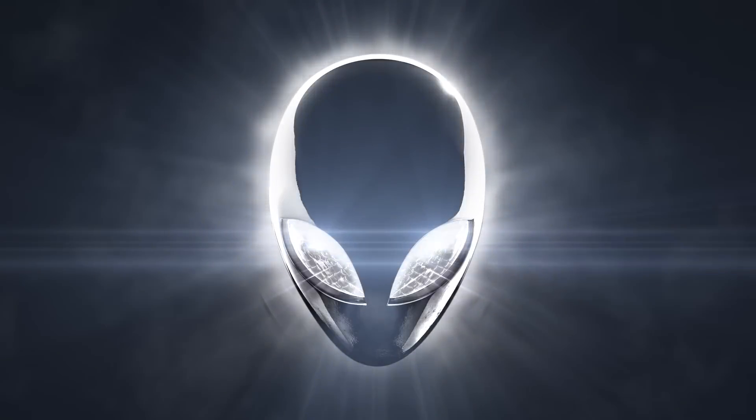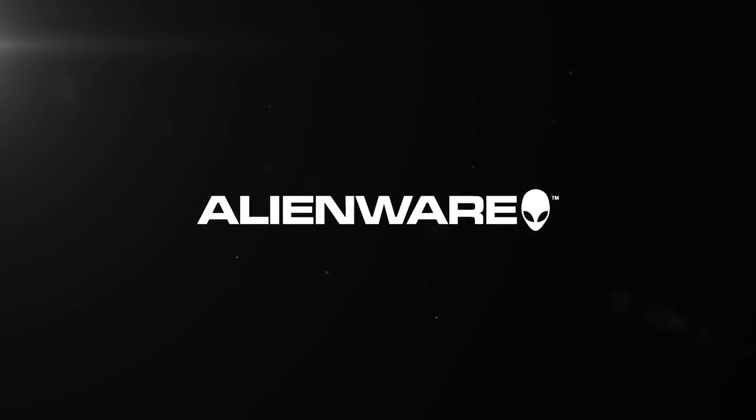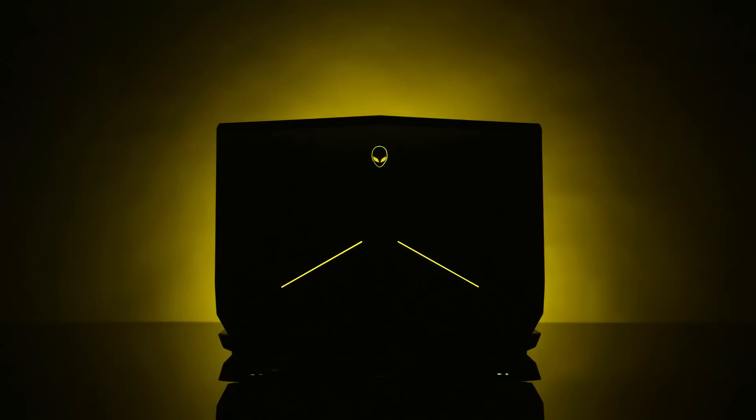Ladies and gentlemen, Alienware by Dell is having a refresh in their new brand of laptops which will be available at the end of this year. Pricings are not available just yet, but I'm just adding a side note — what you're about to see in the video clips are not the laptop itself, but I do have some spicy pictures to show you.